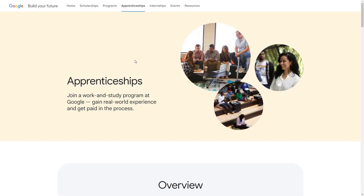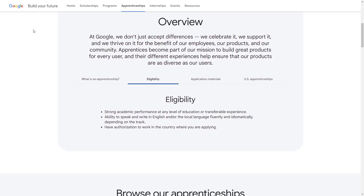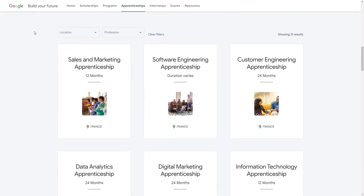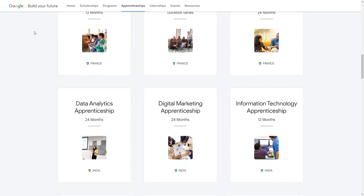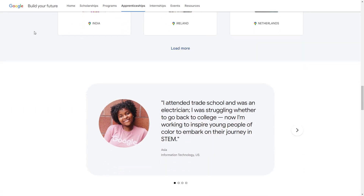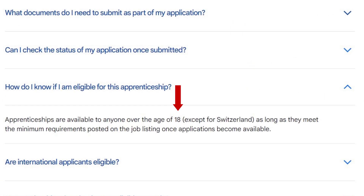Another thing to look out for is if the apprenticeship has an age requirement. Some apprenticeships are only looking for young people from 18 to 26 years old or recent college grads. The good news is there are apprenticeships that are more open to hiring older workers — check out the Google Apprenticeship for starters. In addition to age, sometimes you need a college degree to apply as well. In general, double check the requirements to make sure you're eligible for the program.